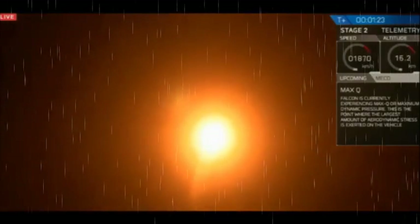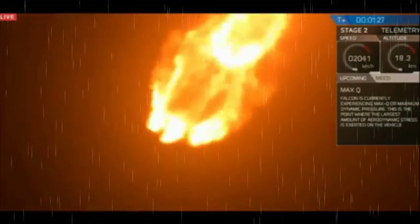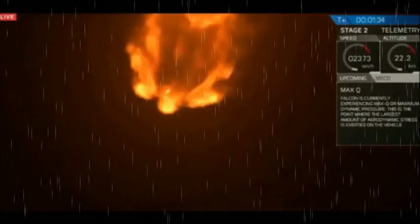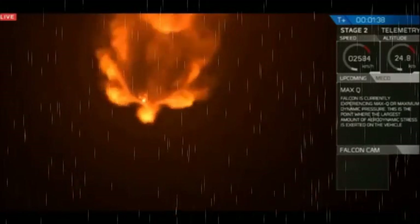The Falcon 9 has cleared the towers and it is rapidly approaching what's called maximum aerodynamic pressure. This is known as max Q. It's when the rocket is pushing hardest against the atmosphere — you can hear that everyone is dead silent. You can see the engine plume widening as the rocket increases in altitude and there's less pressure.